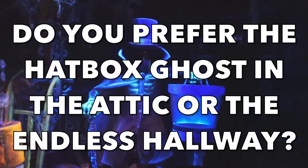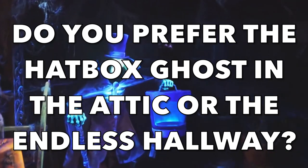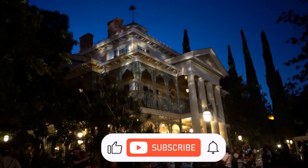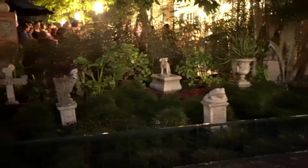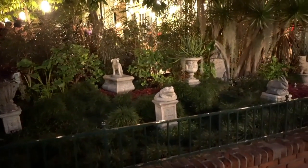Of course, this makes him stand out more. So what do you think? Do you prefer the Hatbox Ghost location better in the attic or by the Endless Hallway? Let me know in the comment section below. Ever wonder why the Haunted Mansion is in a different land in each Disney theme park? Click on this video to find out.